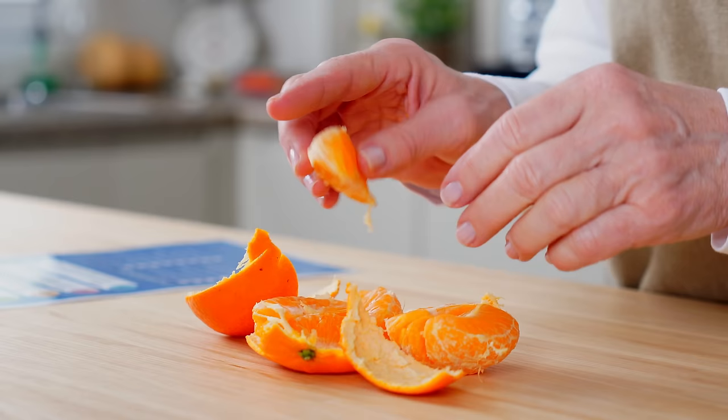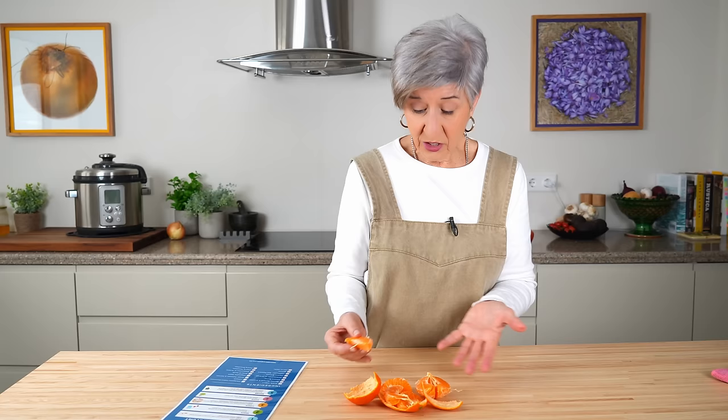Everything we need for the day is on the way, so I'm grabbing a snack. It's citrus season here, so I always keep a pile of these mandarin oranges in the fridge for a little mid-morning bite.